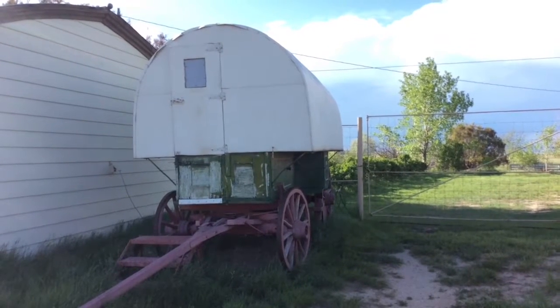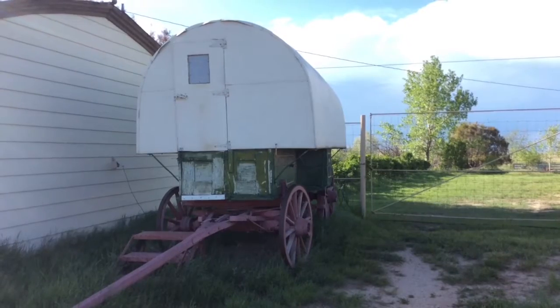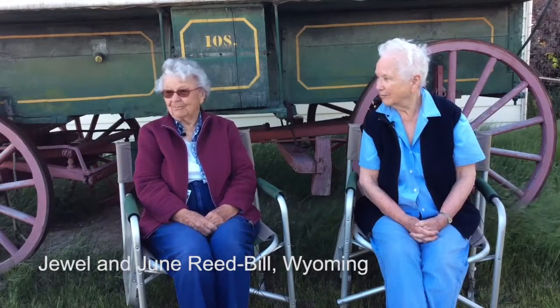A sheep wagon — I'm sure that you probably know — they're not to put sheep in. They are for the sheepherder to live in: the original Western mobile home.